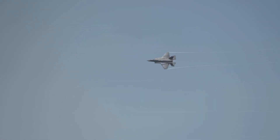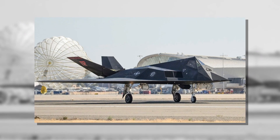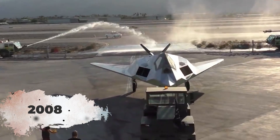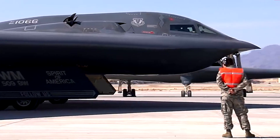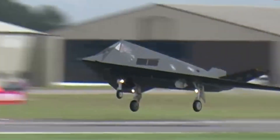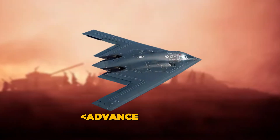However, the F-117 also had its limitations. It was not as agile as other fighter jets and relied heavily on its stealth capabilities to avoid detection. These factors, combined with advancements in newer technologies, led to its retirement in 2008. Despite this, the F-117 Nighthawk remains a symbol of a pivotal moment in the evolution of military aviation.